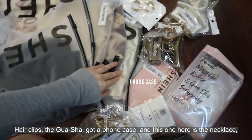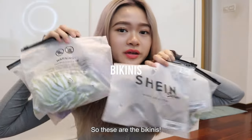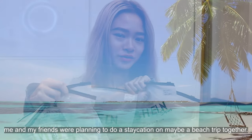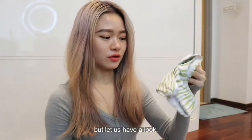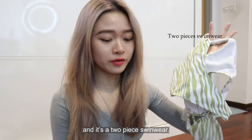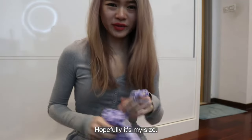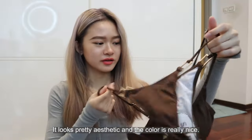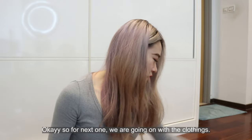I got hair clips, the gua sha, a phone case, a necklace, earrings, and a makeup sponge. These are the bikinis. Me and my friends were planning to do a staycation or maybe a beach trip together. From the picture it looks really nice. So this is the zebra striped bikini bottom and top together — a two-piece swimwear. This one is purple in color and it comes with a beach skirt. The last piece is a solid bikini top and bottom. It looks pretty aesthetic and the color is really nice.